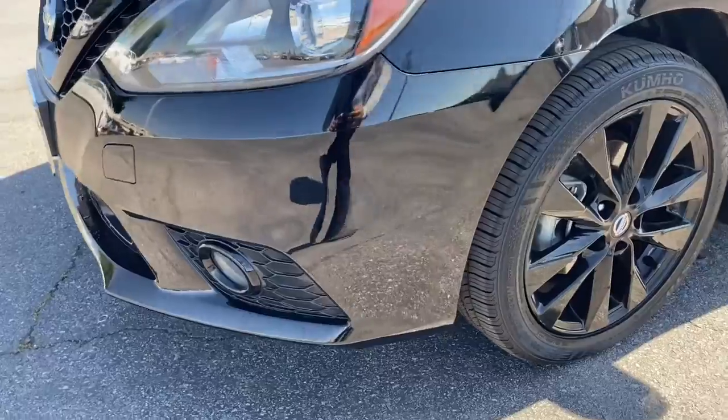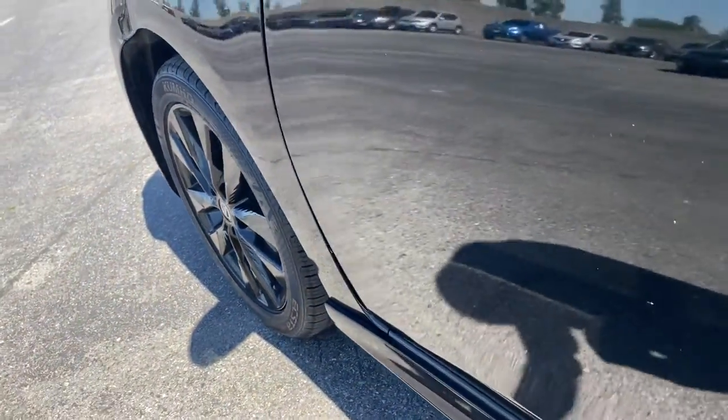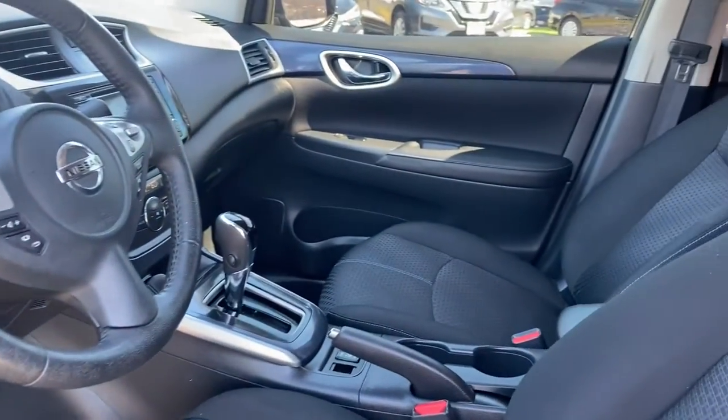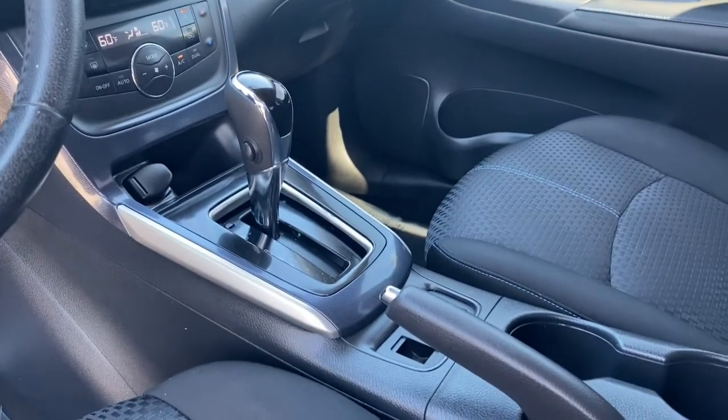Keyless entry, backup camera, heated mirrors, adaptive cruise control, keyless start, satellite radio, fog lamps, multi-zone AC, Bluetooth connection, steering wheel audio controls.